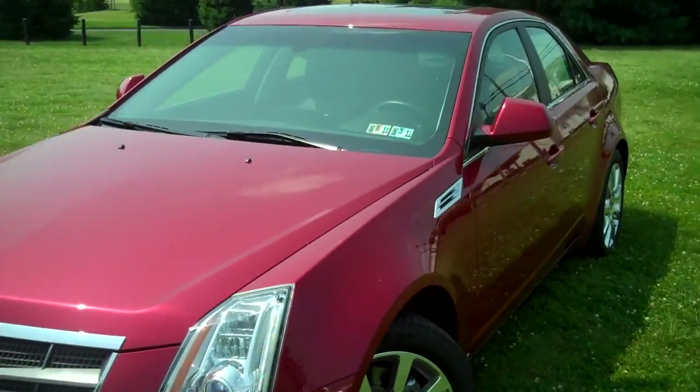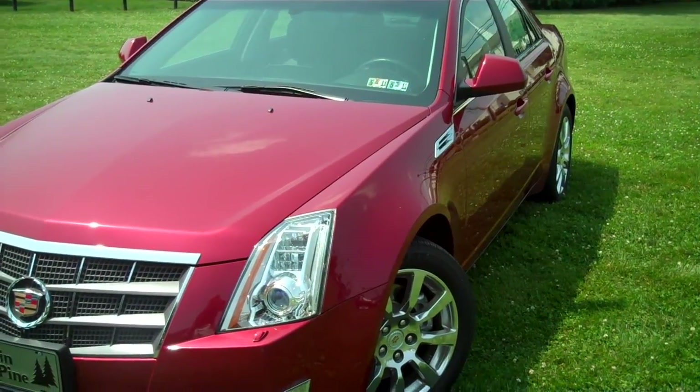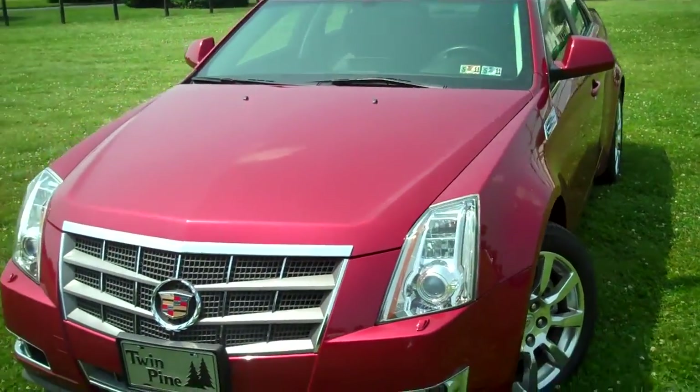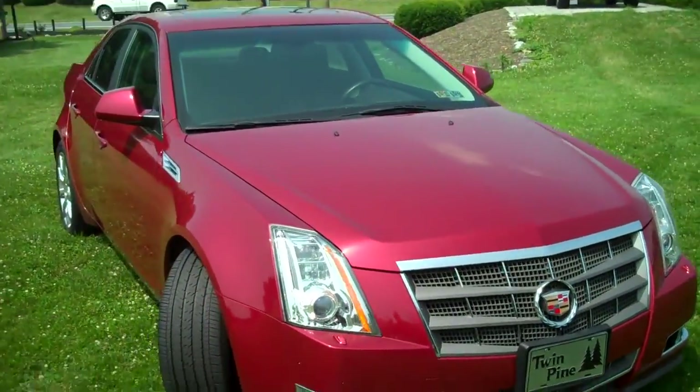Definitely not your Pop-Pop's Cadillac. Cadillac kind of decided that they were just going to go full-bore and take on Mercedes and BMW with this car. And I think, in my personal opinion, they've done an excellent job.